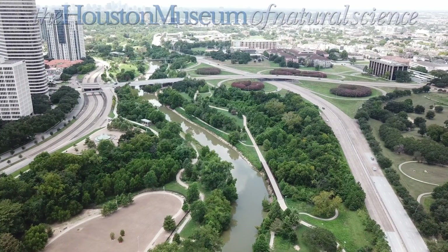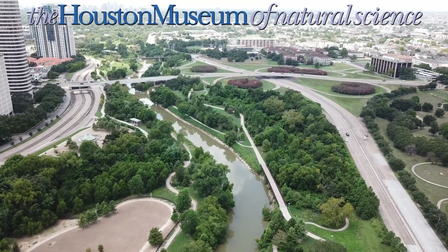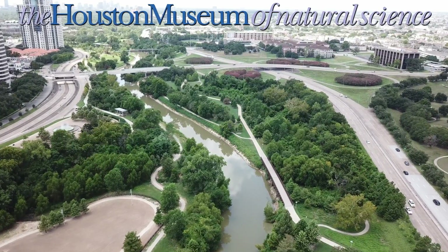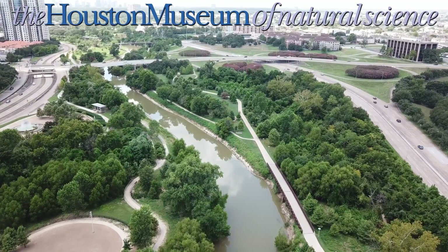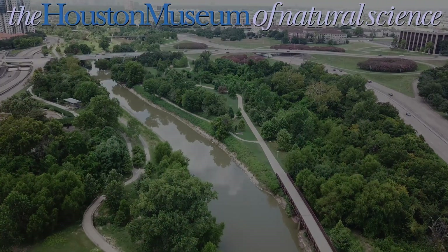At any rate, thank you so much for watching. I hope you enjoyed taking this tour with us. If you liked this video, please be sure to like, subscribe, and share with your friends and family, and feel free to explore the rest of our content. If you want to know more about bats, be sure to visit the Farish Hall of Texas Wildlife here at the Houston Museum of Natural Science. See you next time, and stay curious.